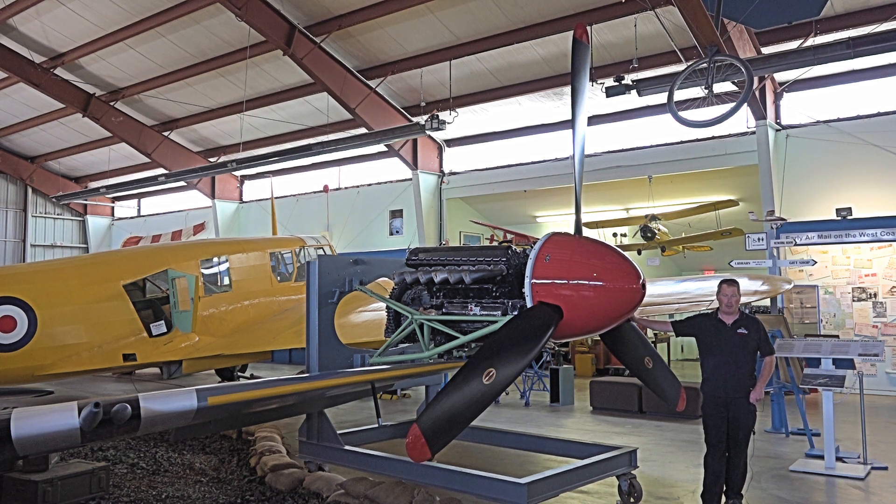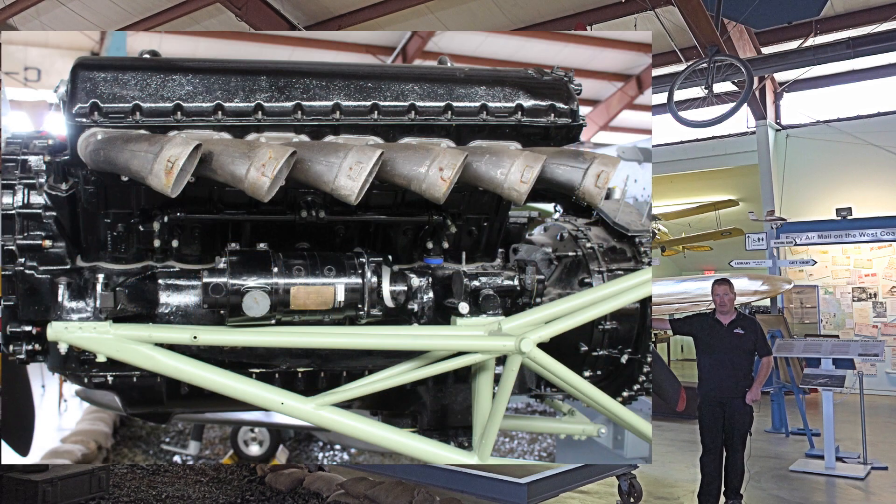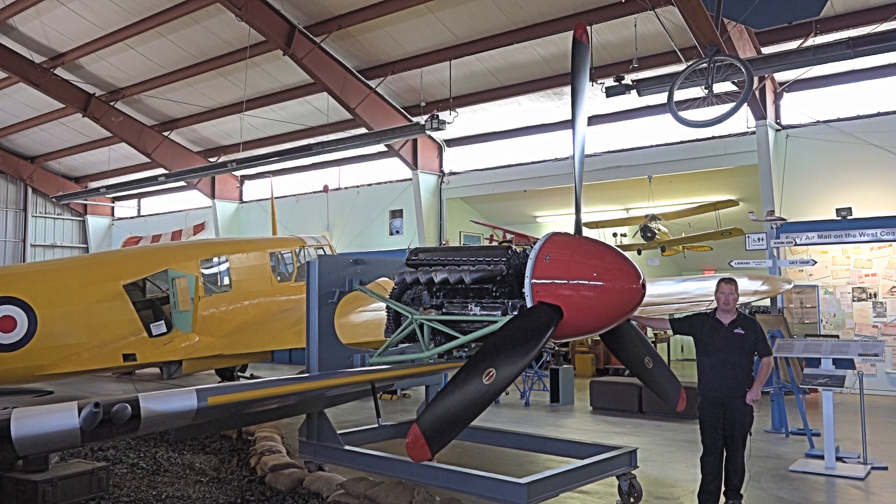The engine had been previously cleaned up and inspected by the volunteers at the Toronto Aerospace Museum. They found some internal cracks which render it unserviceable. In the meantime, we're adding accessory items such as the exhaust stacks, magnetos, and carburetors to create a static display so everybody can see the components of the Merlin engine.